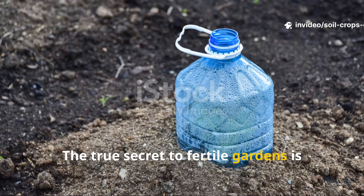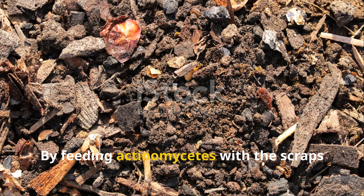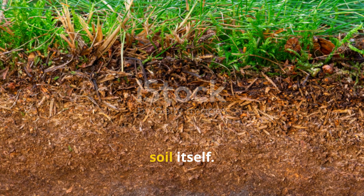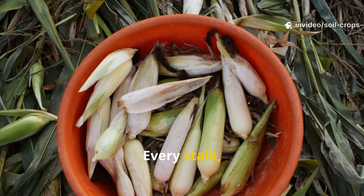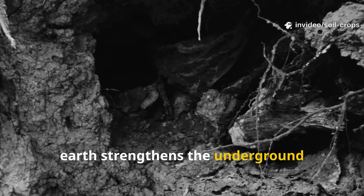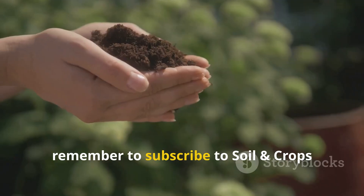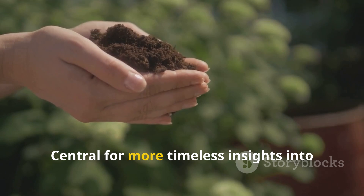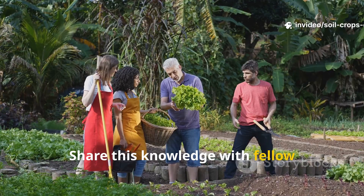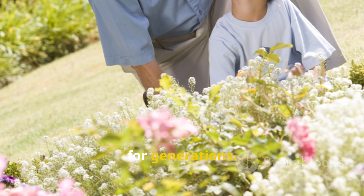The true secret to fertile gardens is not found in a bottle but in the partnership between gardeners and microbes. By feeding Actinomycetes with the scraps already in your garden, you can unlock the hidden architecture of soil itself. Every stalk, every husk, every fibrous stem you return to the earth strengthens the underground workforce that keeps your soil alive. If you found this guide valuable, remember to subscribe to Soil and Crop Central for more timeless insights into soil health and natural growing methods. Share this knowledge with fellow gardeners so they too can turn waste into abundance and cultivate soil that thrives for generations.